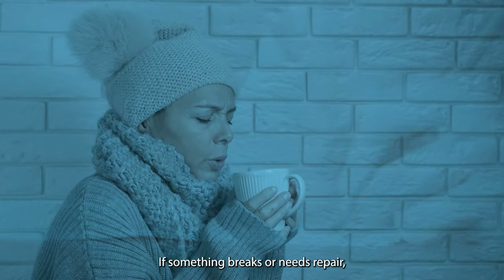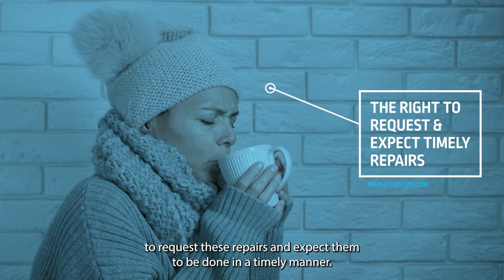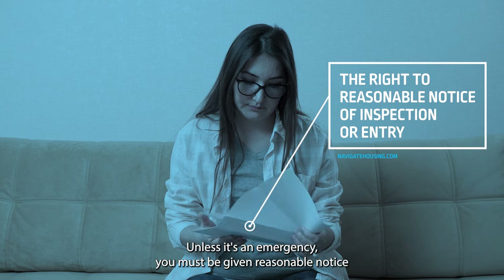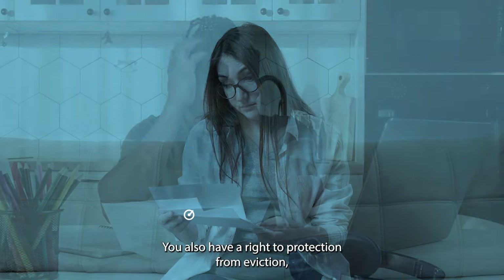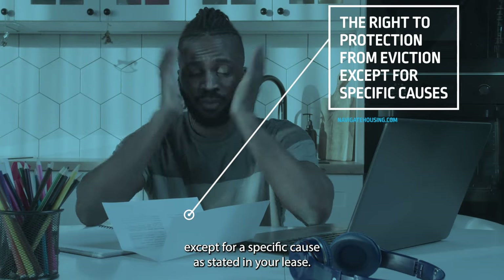If something breaks or needs repair, you have the right to request these repairs and expect them to be done in a timely manner. Unless it's an emergency, you must be given reasonable notice in writing before any inspection or other entry into your apartment takes place. You also have a right to protection from eviction, except for specific causes stated in your lease.